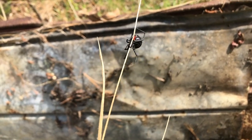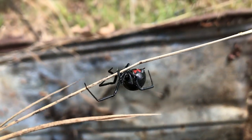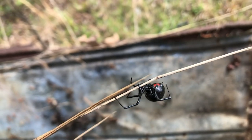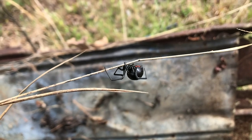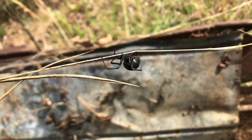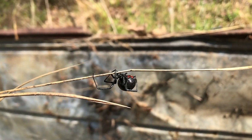Now, I'm going to flip it over so you can see the back a little bit. This one's not really cooperating, but they are beautiful spiders. The best way to deal with these is don't handle them — kind of like I am right now — but obviously, I've got her so that she's on the opposite end of the stick that I'm holding.